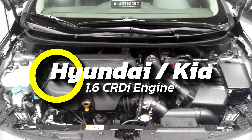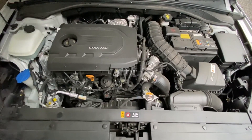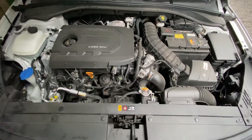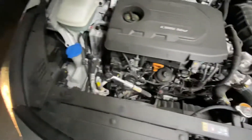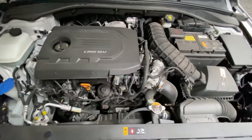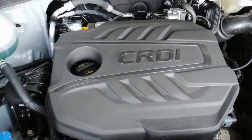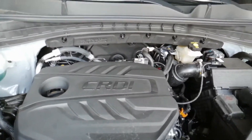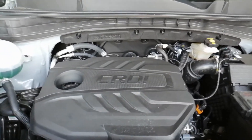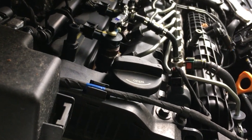Number 8: the Hyundai/Kia 1.6 CRDI Engine. Back in 2007, Kia and Hyundai rolled out the 1.6 CRDI, a tough little diesel workhorse straight out of Korea. Built for efficiency and longevity, it packed a common rail injection system with Bosch injectors, a turbocharger, and a pollution-cutting filter. Depending on the model and year, it cranked out anywhere from 90 to 136 horsepower. What really made this engine stand out was reliability — Autospruce even rated it for an impressive 500,000 kilometers.